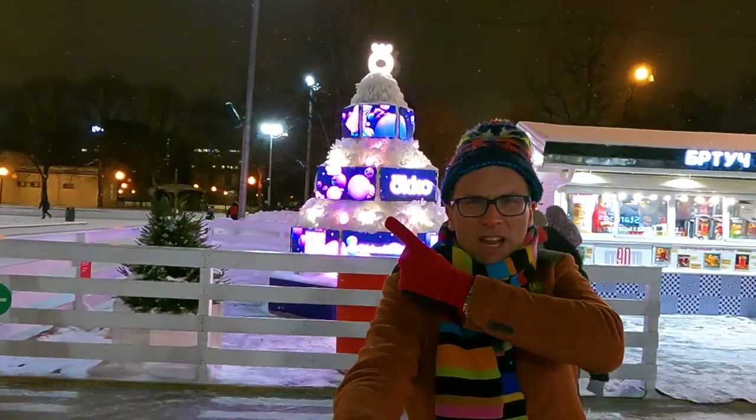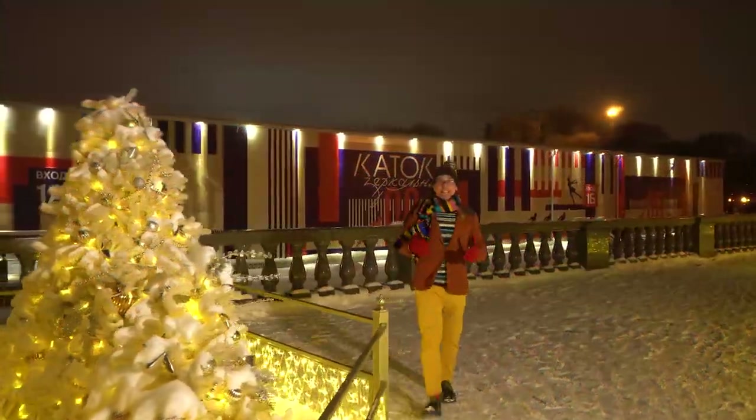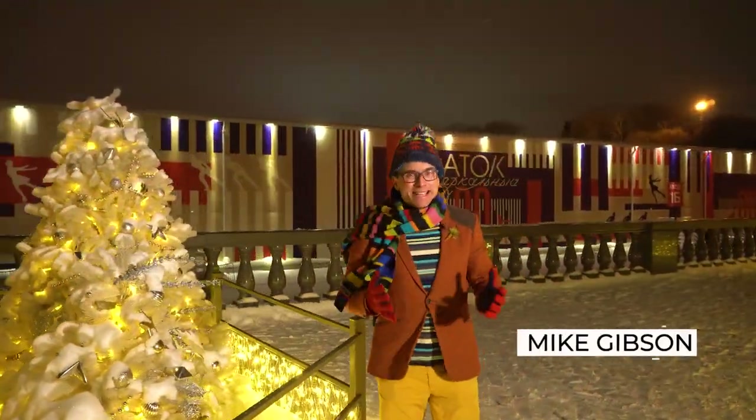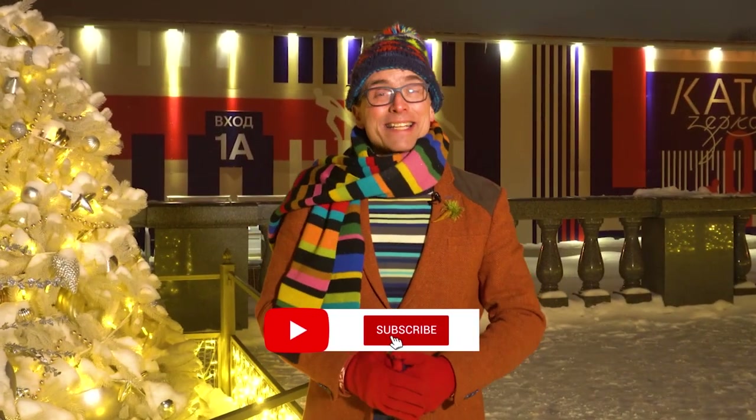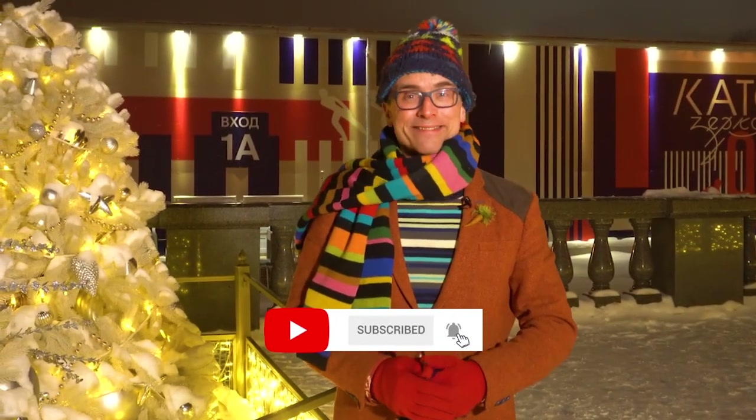Digital Christmas tree — carry on! That was fantastic. We've had an amazing day in Gorky Park and done and seen so much. We really hope you've enjoyed Expat in Russia. Please do subscribe and come back and watch us again. Bye!